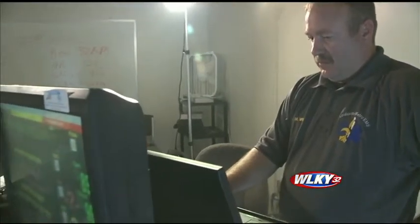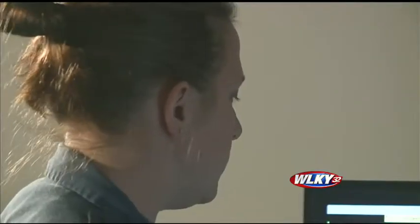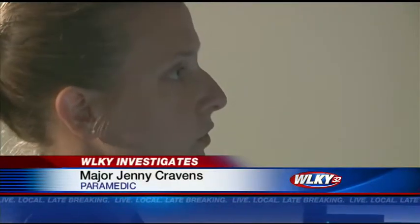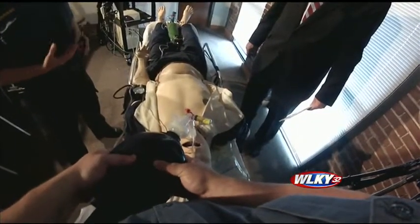All Louisville Metro EMS units are equipped with this high-tech dashboard to get it right. This is the definitive gold standard — confirming your tube is in the right place. But this gold standard is absent from many EMS units across Kentucky.